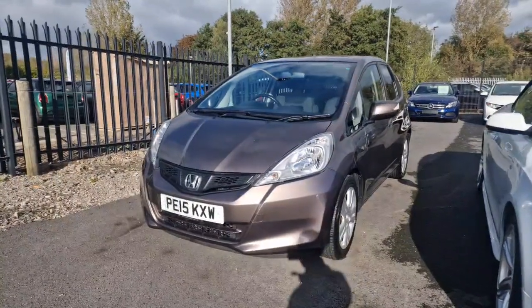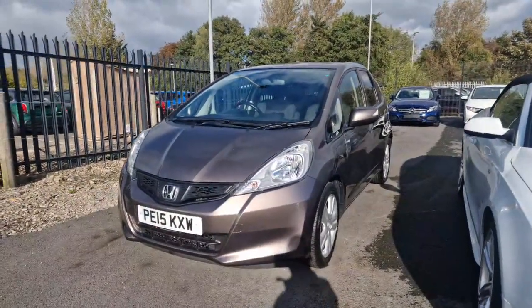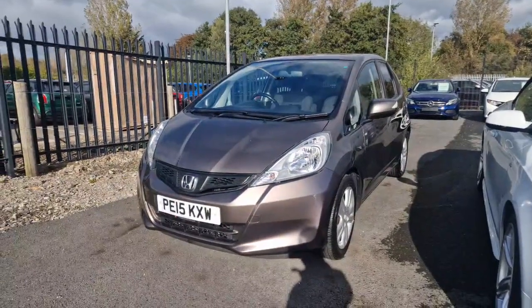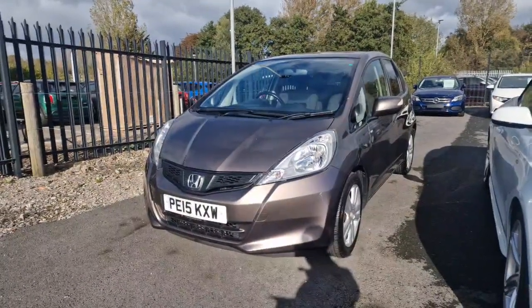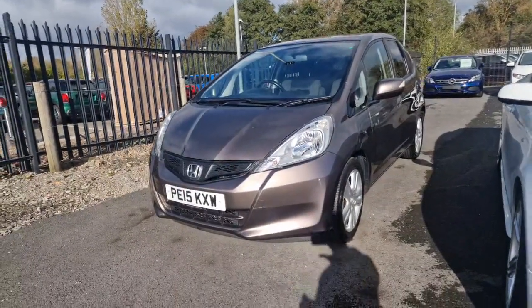The Honda Jazz — we've just recently received that; it was originally bought from Southport Honda. It does have a full service history from Southport Honda itself. It is a 1.4 VTEC ES Plus with only 50,000 miles on the clock.